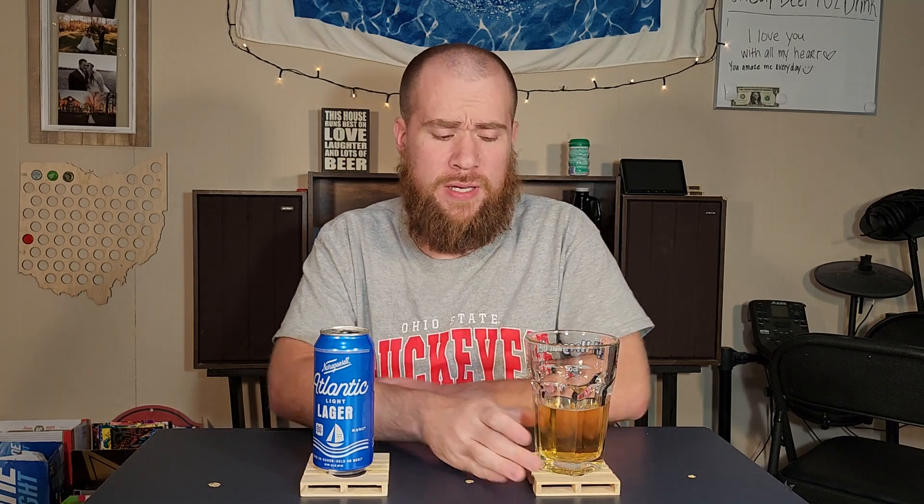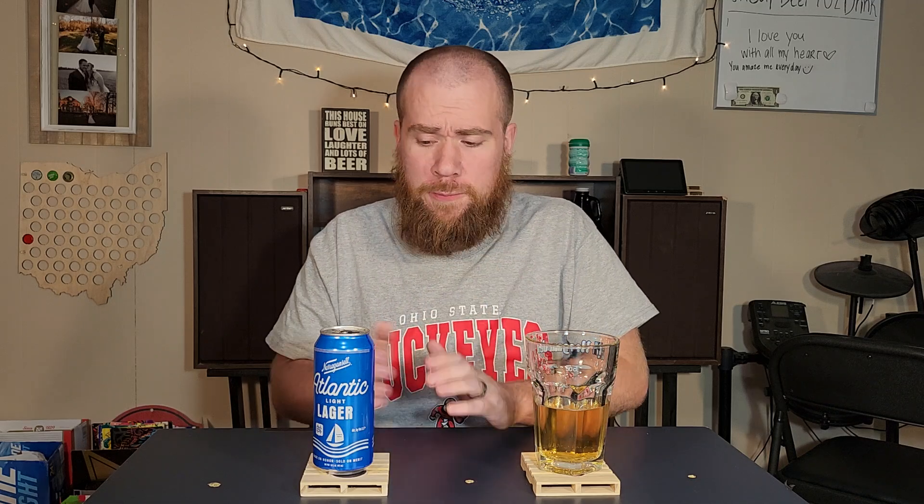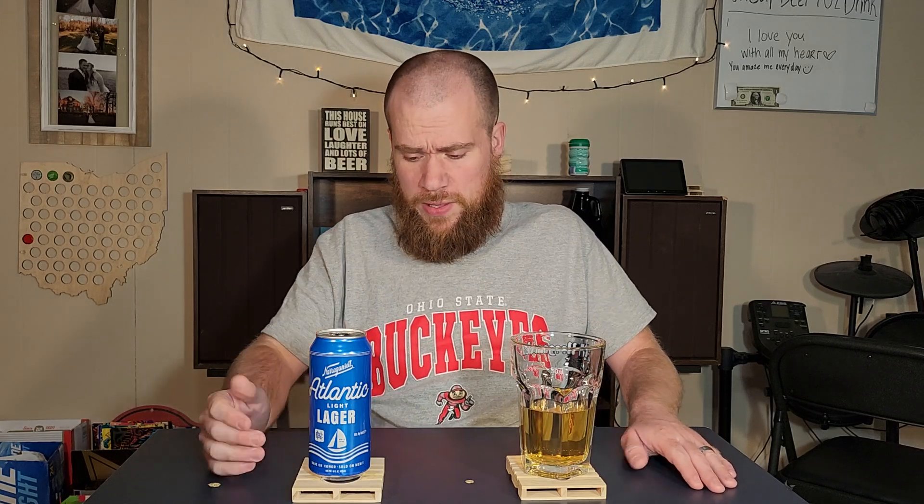That's not too far off from the regular Narragansett lager. That's pretty good. I would say that has quite a bit of flavor. It's not too dissimilar from regular Narragansett at all — maybe a little bit lighter. So I see what they're doing here: you get a very flavorful light beer. That's actually really close to the regular Narragansett.